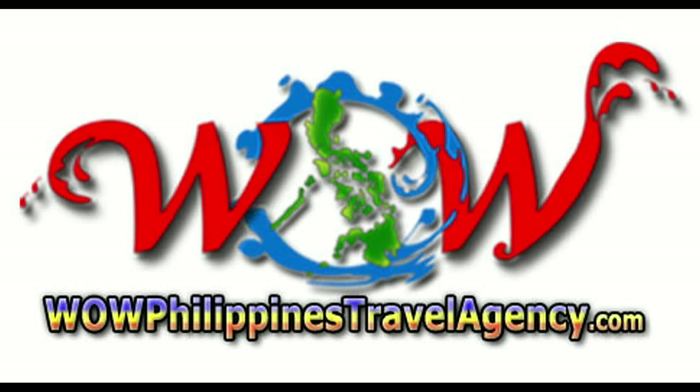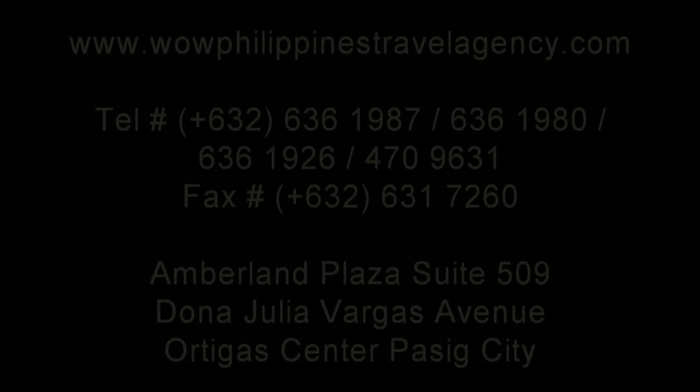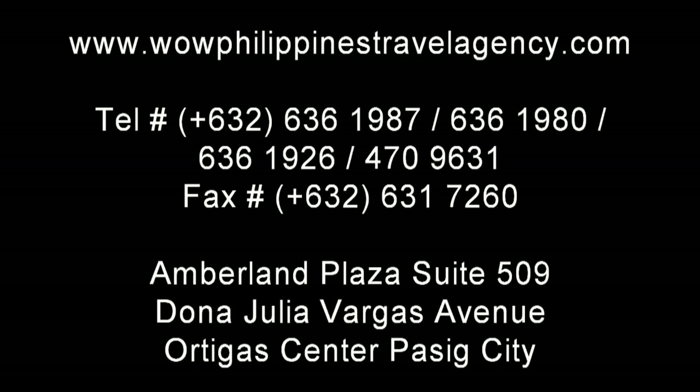WOWPhilippinesTravelAgency.com — the name you know with the service you can trust. We're one of the most respected and trusted names in Philippines travel, offering the most complete packages at the best prices. Guaranteed.